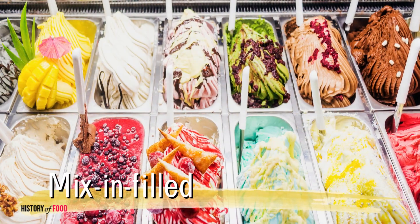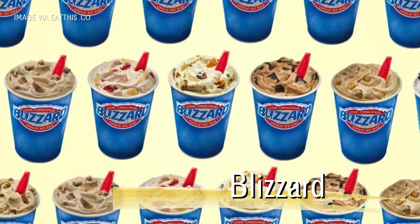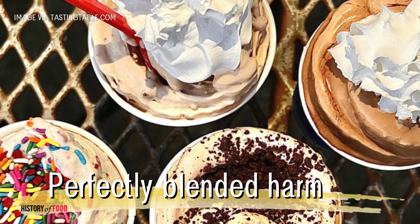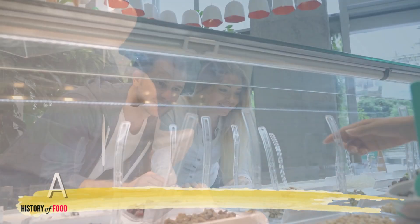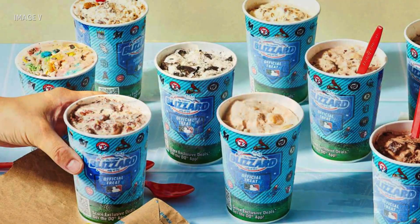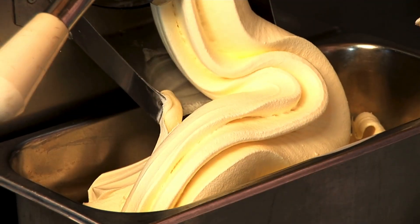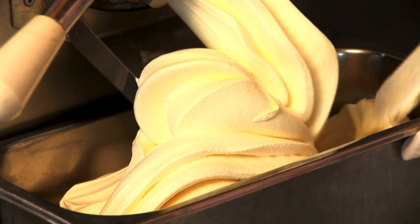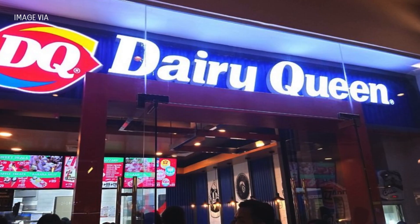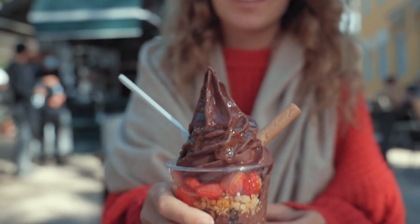Inspired by thick, mix-in filled frozen treats sold at independent custard stands, Dairy Queen's blizzard was designed to be unlike any other ice cream offering at the time. The key was a perfectly blended harmony of soft-serve ice cream and an array of mix-ins — everything from Oreos to Butterfingers to Reese's Pieces. The result was a frozen dessert so thick and dense that it refused to succumb to the forces of nature and clung to the cup like a loyal companion.